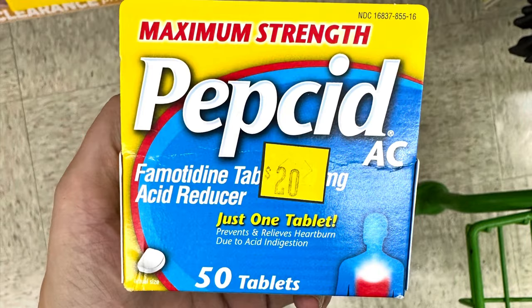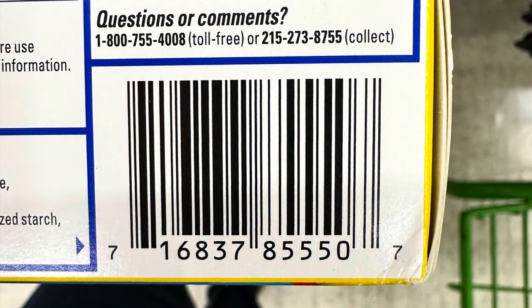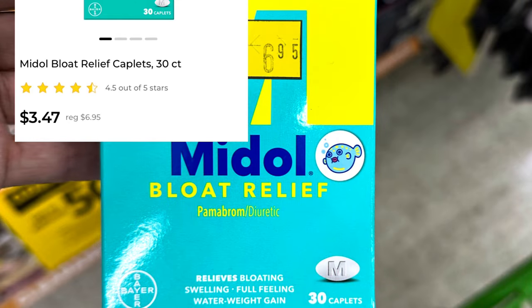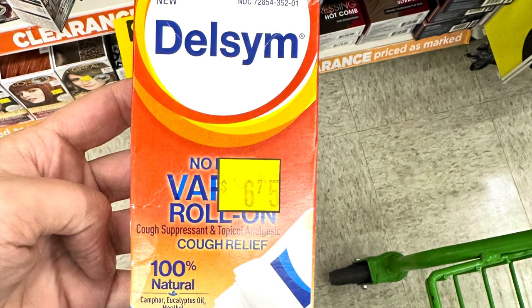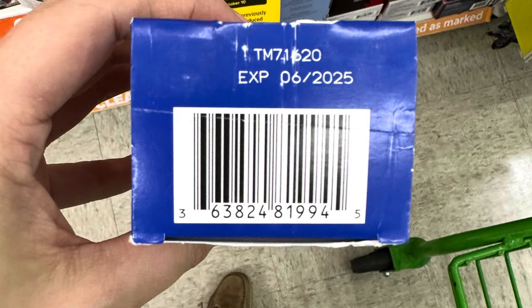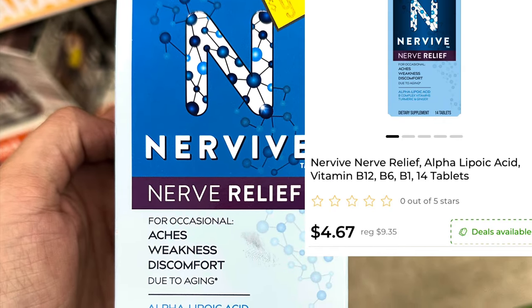We've got Pepcid AC on clearance for $10 and this is for 50 tablets. We've got that Midol bloat relief for $3.47 but the Midol coupon does not attach to this one. We've got this Delsym No Mess Vapor Roll-On cough relief — it is on clearance for $3.37. Got the Nervive nerve relief — it is on clearance for $4.67.